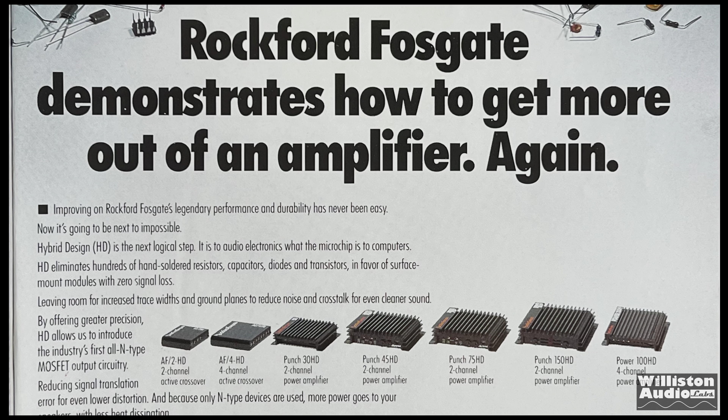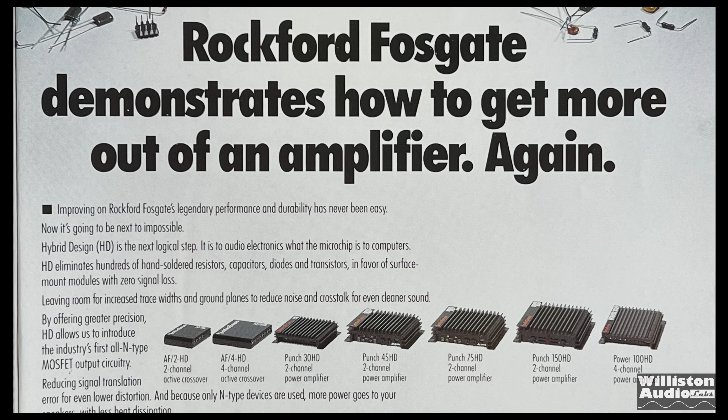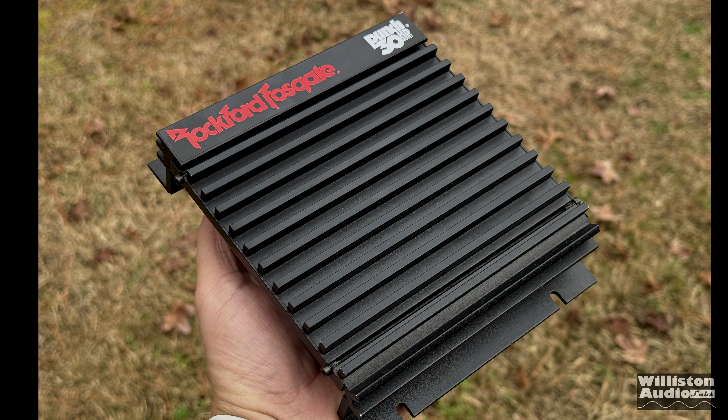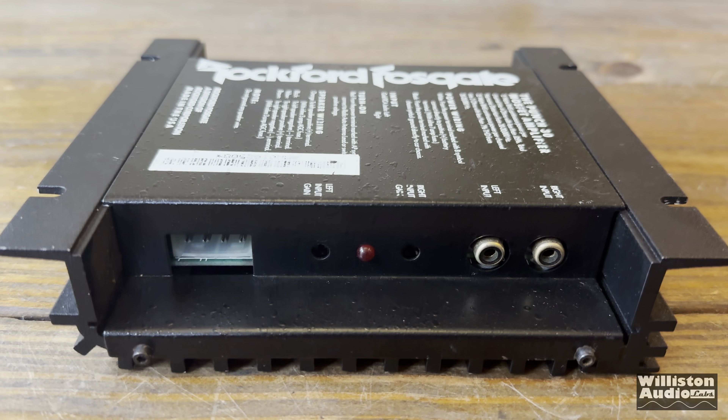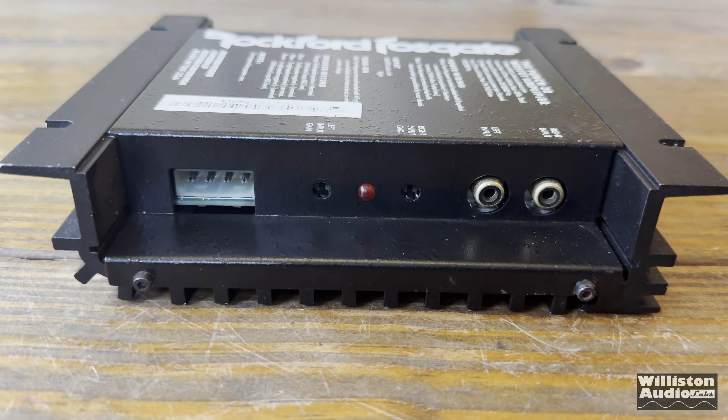Around 1991, Rockford Fosgate introduced the HD series — hybrid design. So I decided to pull out a Punch 30 HD and take a closer look at it before discussing what we're going to do.